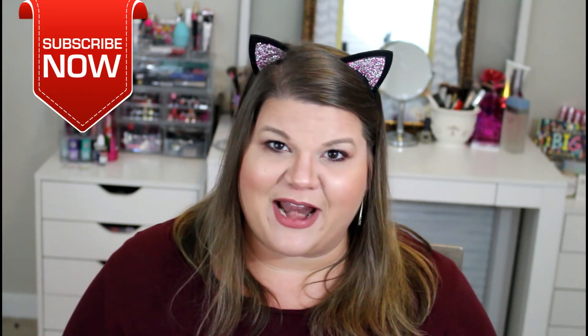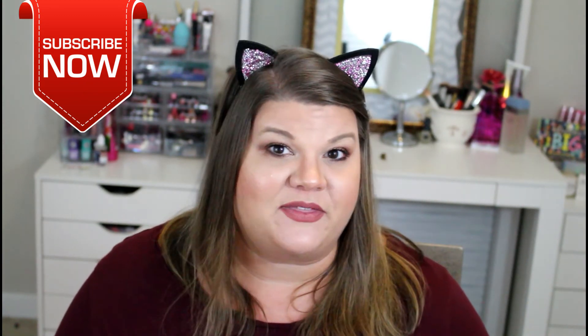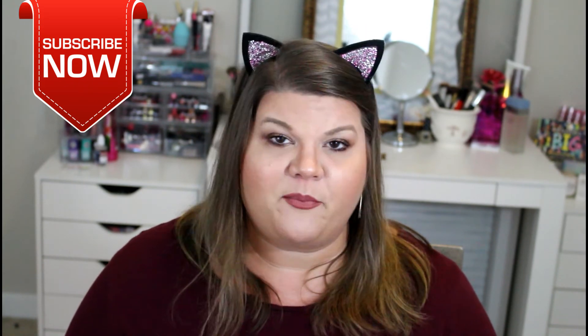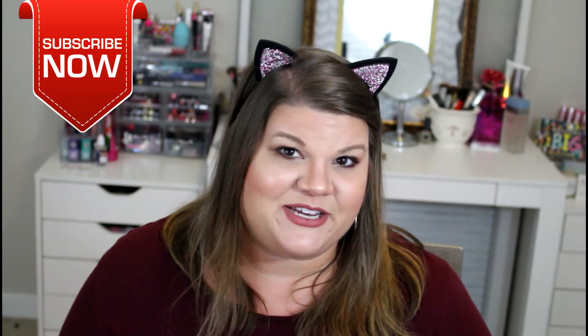Well, thank you guys so much for hanging out with me. I hope you guys enjoyed this video. If you haven't already, please go ahead and hit that subscribe button and join the Glamslam family. You can also hit that bell so you're notified each time I upload a new video. I hope you guys all have a beautiful, fabulous, fantastic week. Until next time, bye y'all!